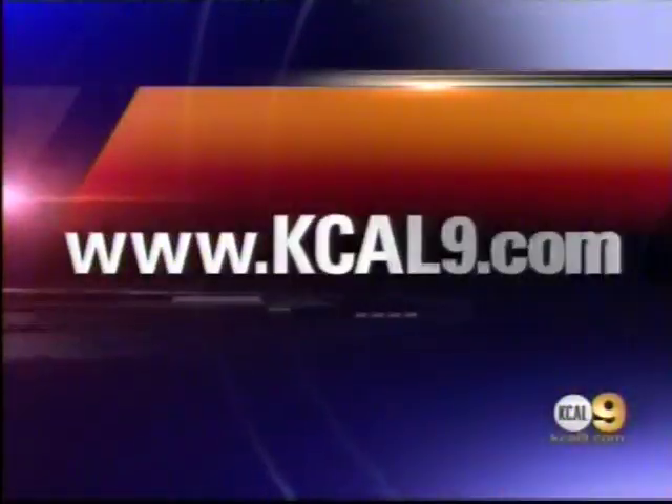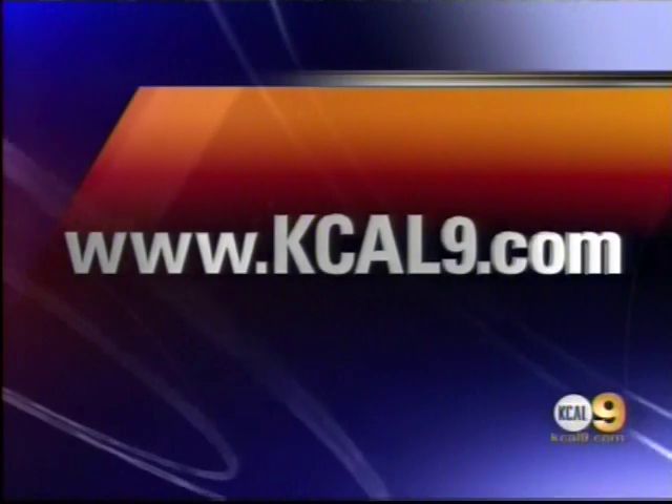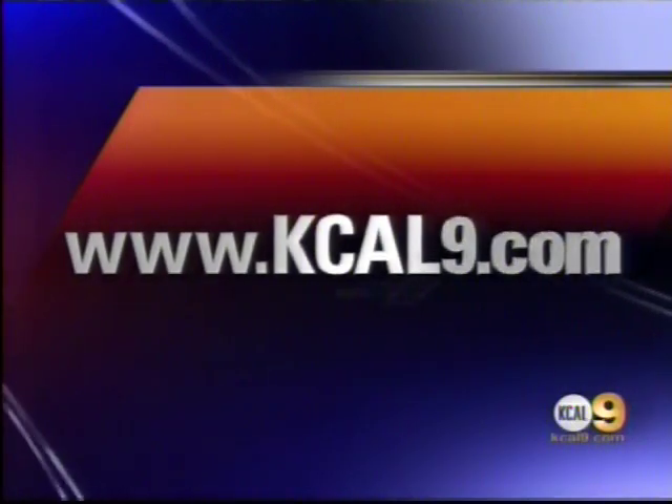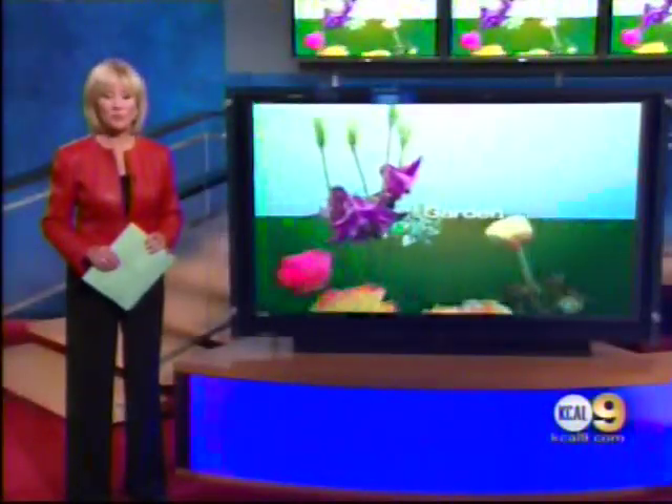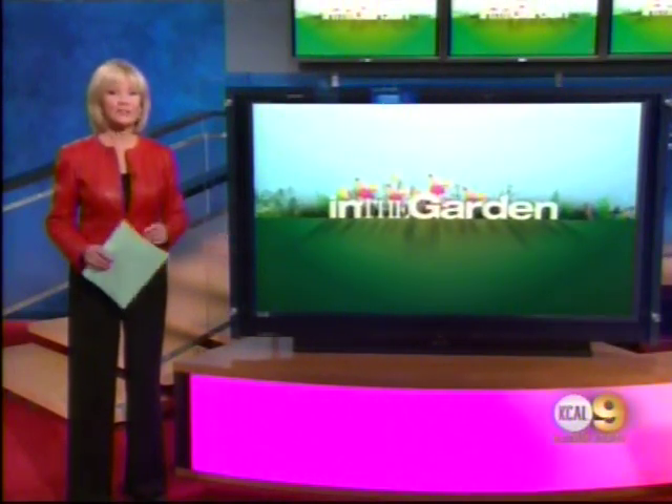You can find out more about Pepperdine's Return to Natives project and see other In the Garden stories on our website, kcal9.com. By the way, this Pepperdine project is different than a normal landscaping job where you see results in 90 days — it's going to take about 10 years to see finished results at Pepperdine.